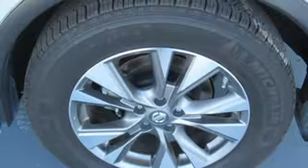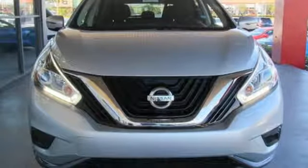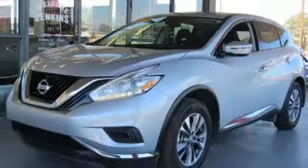Aluminum wheels, gas pressurized shocks, and continuously variable automatic transmission. Nissan, built for the human race.